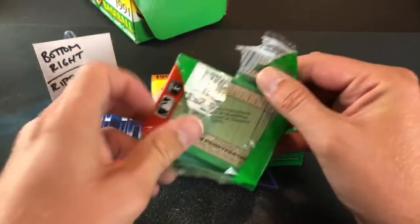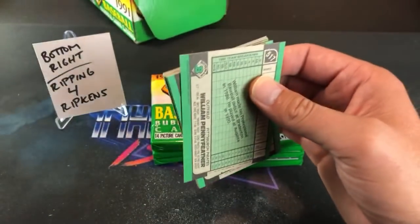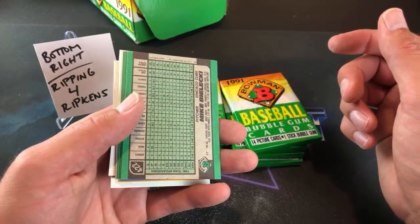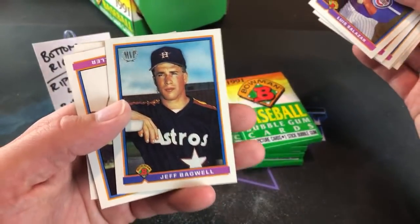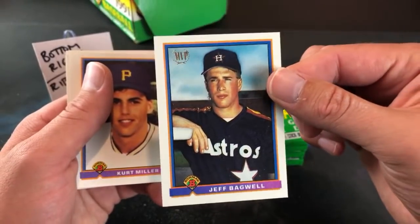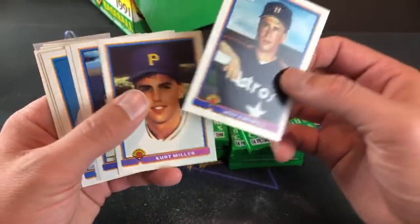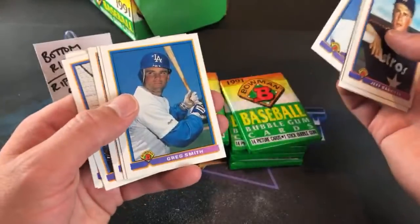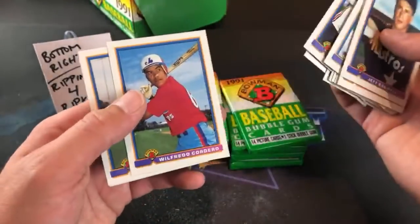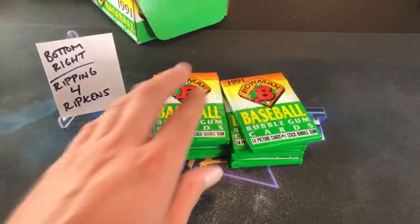Cory is the guy posting all the links to everybody's channels — please check him out and help him get to 1000. First pack Cory, good luck to you man. So many good cards in here. The last rookie left is Jeff Bagwell — and there he is, very first pack! I'd say that is a pretty good start. Cory, Jeff Bagwell MVP card, centered up pretty freaking nice. As Cory likes to call them — 'bagpipes.' Jeff Bagwell rookie card. Chris Hoiles in the same pack.